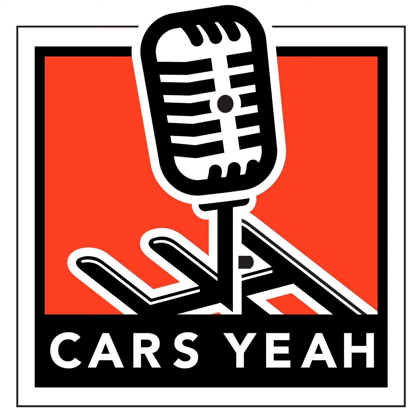Welcome to Cars Yeah, show number 198. My father used to say, if your life is free of failures, you're not taking enough risks. This is Cars Yeah, where you'll enjoy interviews with inspiring automotive enthusiasts. Mark Green is here to provide you with a fuel injection of automotive inspiration. So get in, sit down, buckle up, and get ready for a wild ride here on Cars Yeah!